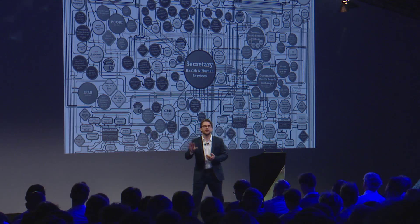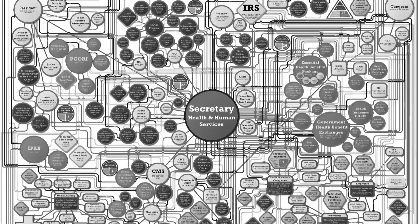When I tell that to CEOs, they say, "Yes, we feel that. We know we need to change, we know we need to get out in front of this. But we can't change fast enough." Why not? Because this is our org chart. This is the org chart for HealthCare.gov, the public health system. Is it any wonder it didn't work on the first day? These are the groups of people that have to work together to deliver healthcare to the American people. And although this looks complex, when I actually get in and unpack the org charts of the biggest companies in the world, they all look like this.